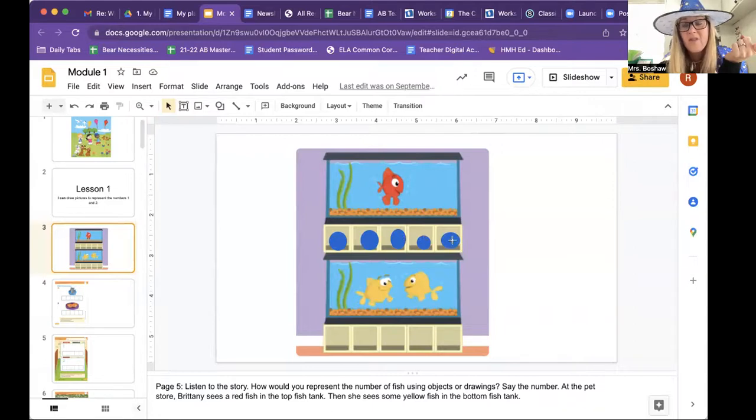Does my circle represent how many red fish? If I filled in all those boxes — one, two, three, four, five circles — that's not right. I need to take those away. Just one. Now here are some yellow fish. She said there were some fish but hadn't counted them. Let's help Brittany. Let's count: one, two. Two yellow fish. So how would I represent two yellow fish down here? Let me try — one, two. There we go. Two yellow fish, one red fish. We represented one fish and we represented two fish.